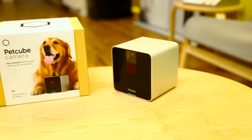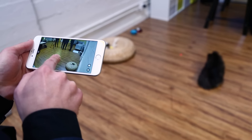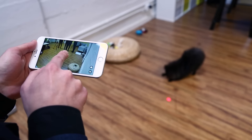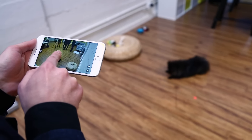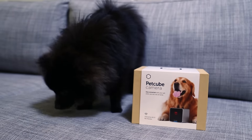The PetCube camera is a $199 Wi-Fi connected camera that lets you remotely connect with your pet from anywhere and even entertain your furry friend with a built-in laser toy. We met with PetCube CEO Jar Asniak as well as Pusher the Pomeranian to learn more about this pet-focused product.